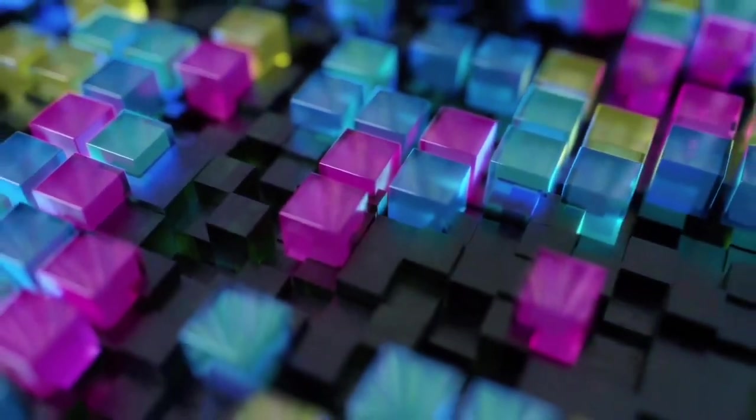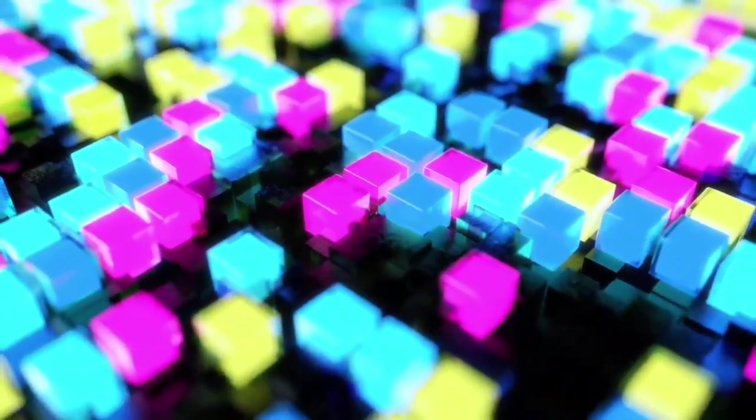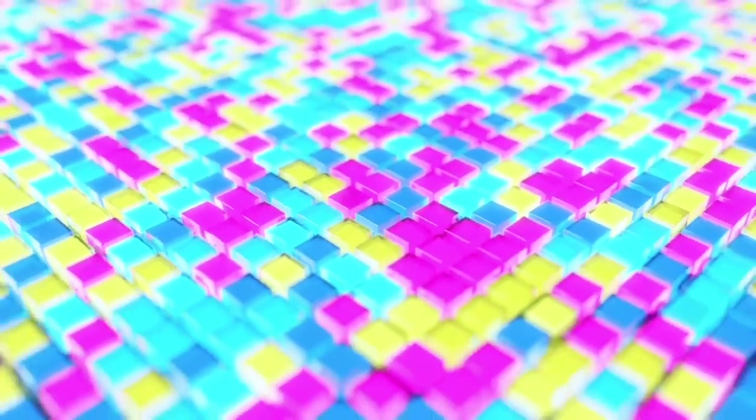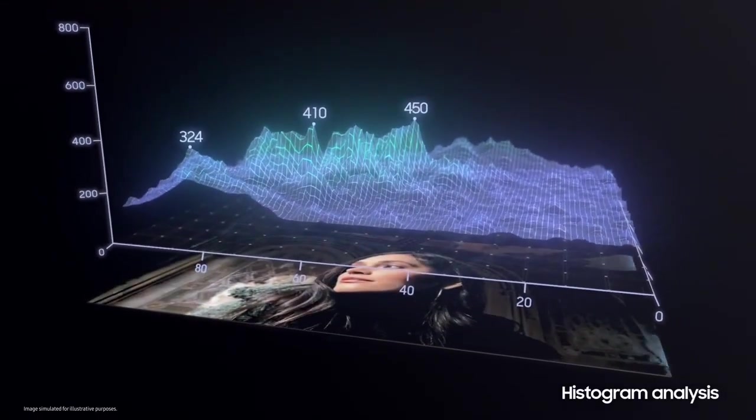Vision Booster is a unique solution that significantly improves display visibility by considering the light intensity of the surroundings and its influence on the display. Vision Booster's algorithm analyzes the histogram data of all content appearing on the display, inspecting each pixel's value.